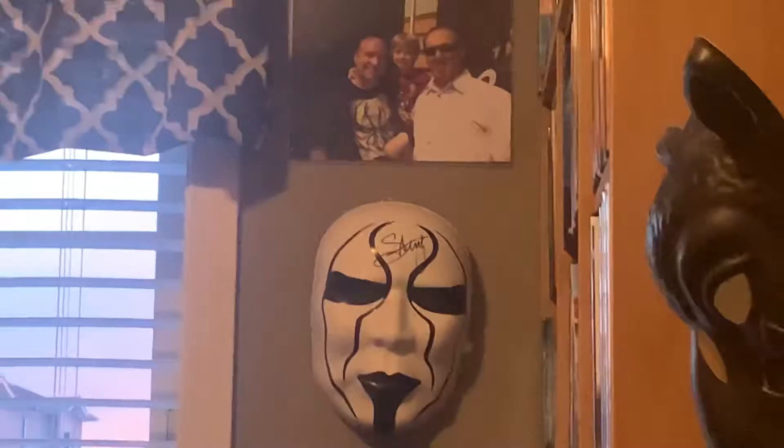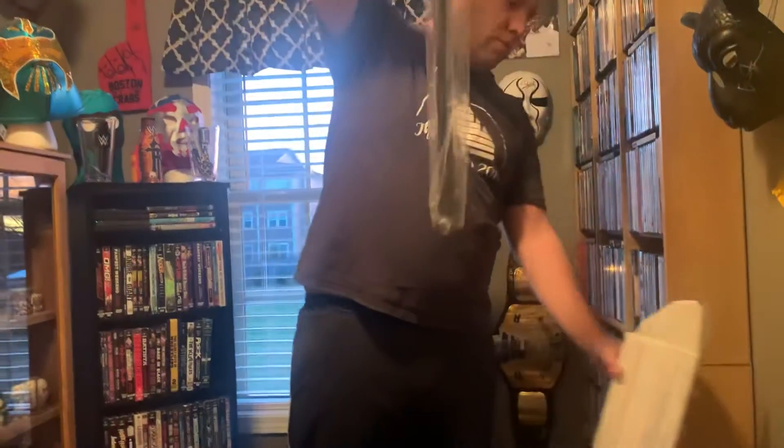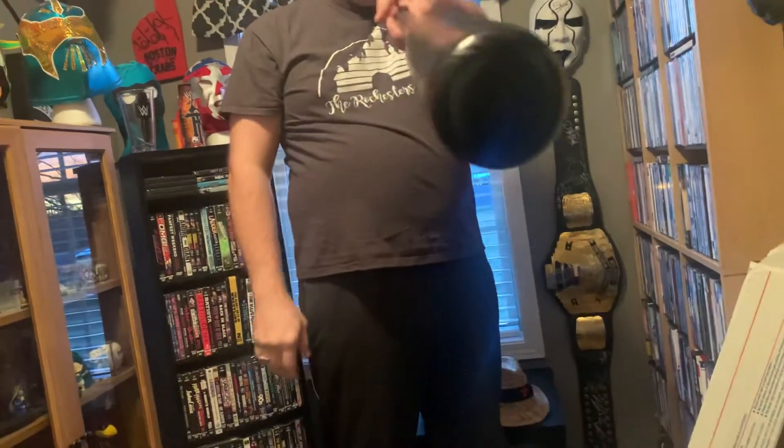When I get autographs I always start with an 8x10, so when I met him I got an 8x10 in the mask. After that, the big item any collector would want would be one of these. You can see outside of the box — you probably already know what it is — it is a signed Sting black bat.